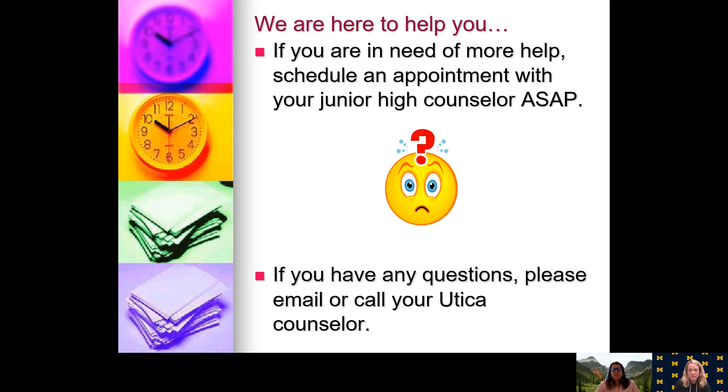We are here to help you if you have questions or concerns. You can email us — contact information is at our website. You can also sometimes reach us through Teams. We also recommend that you talk to your counselor at your junior high, as he or she has the ability to answer questions as well, and if they don't, they can contact us.